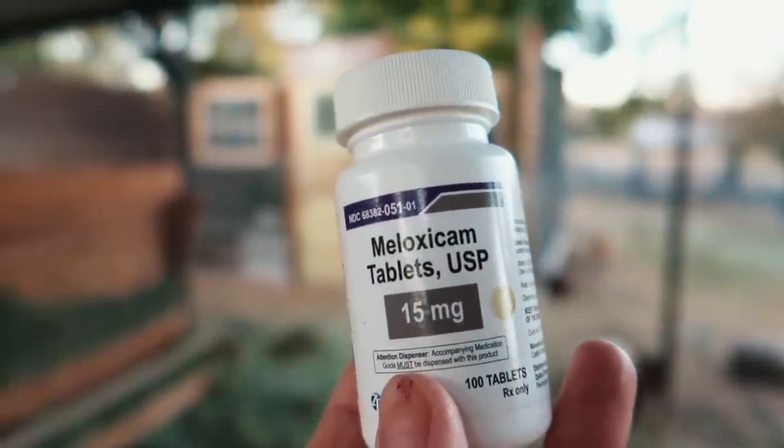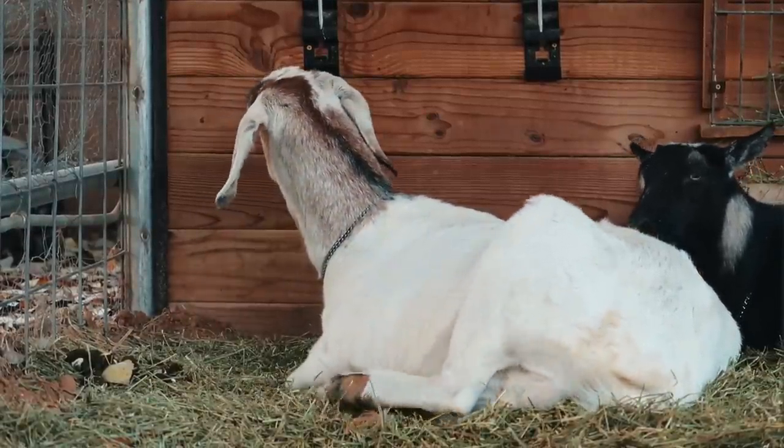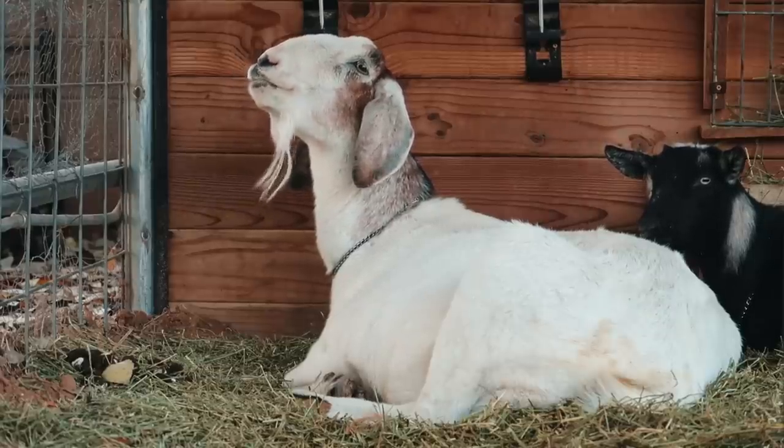We can put her on pain meds for sure, but really a goat needs to be able to get around in order to have a healthy functioning rumen. You can't amputate her front legs and you can't put her in a wheelchair — it's just not possible for a goat like this. So we're trying to figure out solutions. We love Luna and we love that she's been with us so long, but she's getting old too, so you have to take that into account.